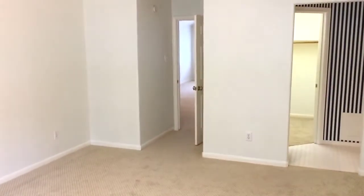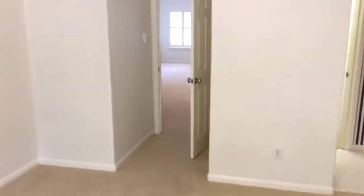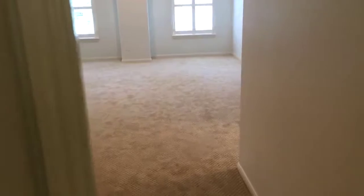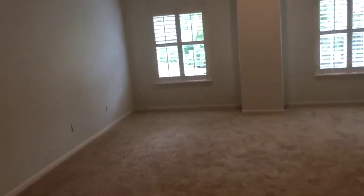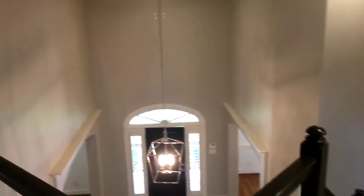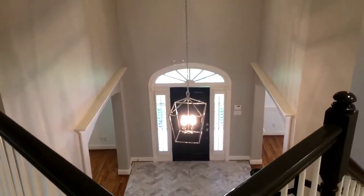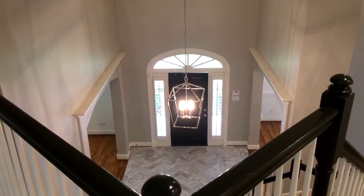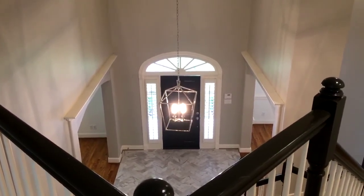And here we are with a fourth bedroom. So: $1.5 million, 4,600 square feet, 258 Plantation in Bunker Hill, which is right inside Memorial here in Houston. Come on by and take a look — give me grief, or just leave me alone and come in. Ciao.